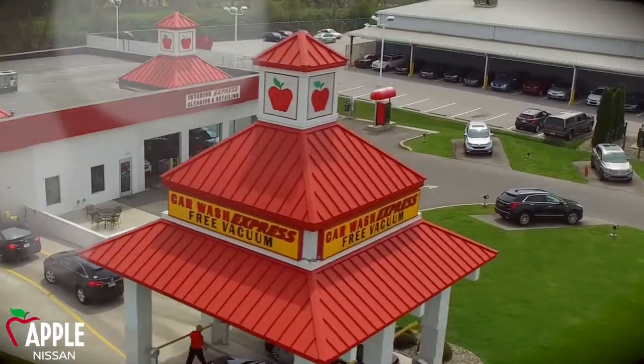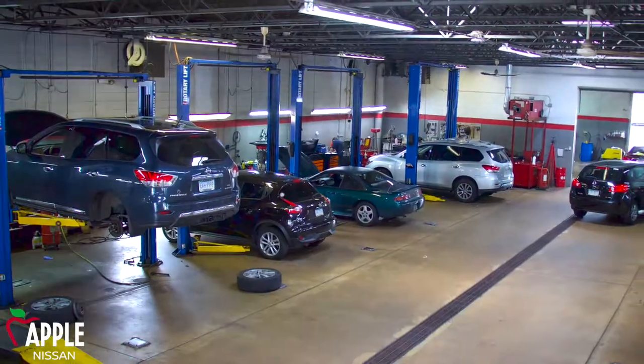Because our team is sensitive to your time, our service department is fully equipped with the latest technology to streamline the repair of your vehicle.